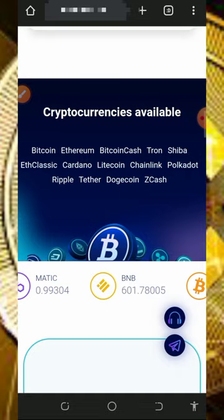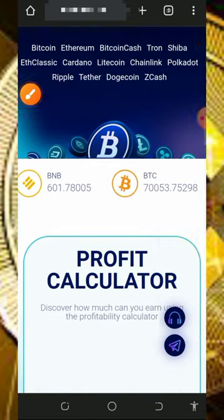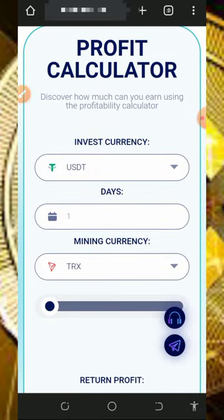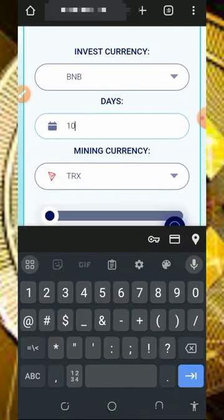You can see the cryptocurrencies available on this platform and choose to mine any of your choice. We are mining BNB today. There is a profit calculator — if you want to deposit you can use it to calculate the amount you want to deposit, how long it will last, and your profit. For example, choose BNB and set the investment to last 10 days.